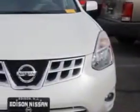Imagine driving this pearl white 2011 Nissan Rogue Cross with all-wheel drive, equipped with a 4-cylinder engine and a CVT transmission. Enjoy an impressive 26 miles to the gallon on this great car.